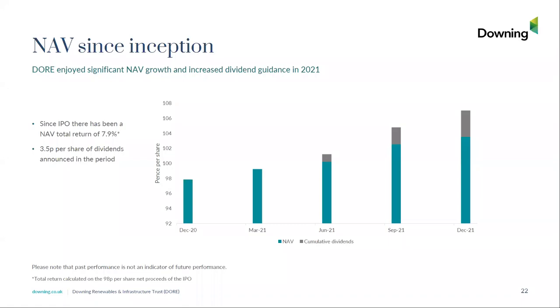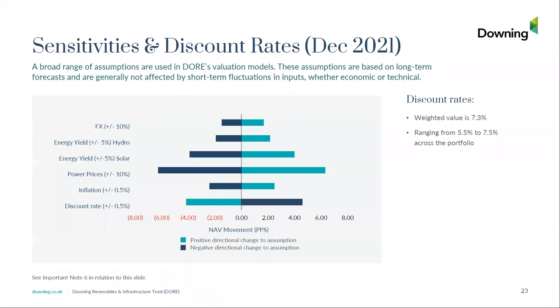On the valuation sensitivities — these are relatively standard and I won't go through them in particular detail. However, I would like to point to our discount rate on the right of this slide. The weighted average discount rate for the assets in the fund is 7.3%, with a range of 5.5% to 7.5%. The 5.5% represents a few solar SPVs which are ungeared.